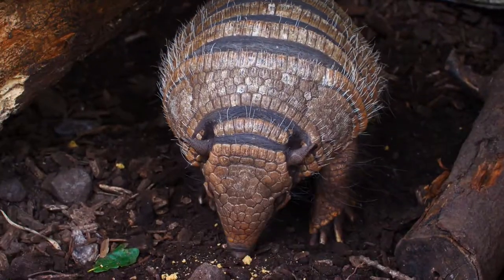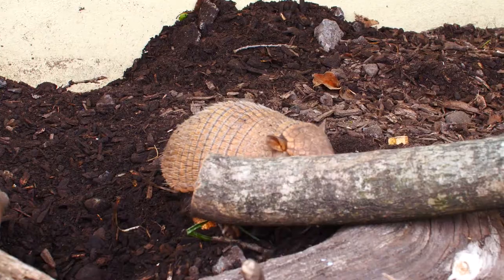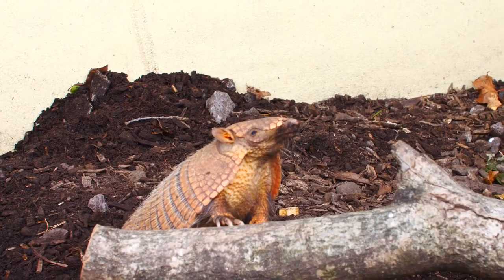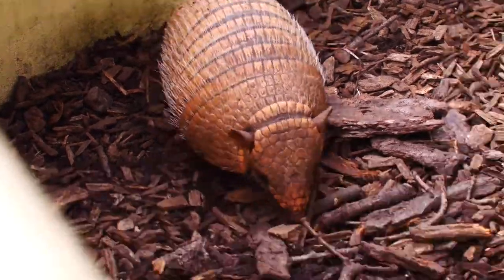Their eyesight is incredibly poor so they rely on their sense of smell. They are omnivores, which basically means they eat fruits, veg, insects and other small animals as well.